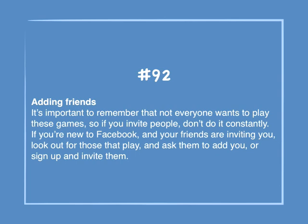Number 92: Adding friends. It's important to remember that not everyone wants to play these games, so if you invite people, don't do it constantly. If you're new to Facebook and your friends are inviting you, look out for those that play and ask them to add you, or sign up and invite them.